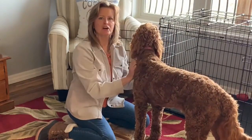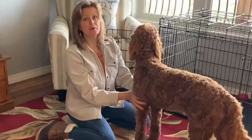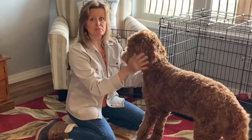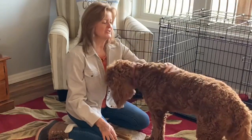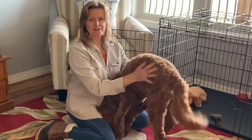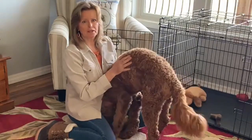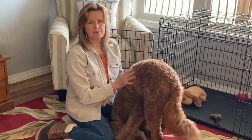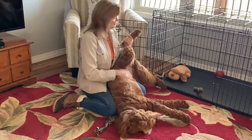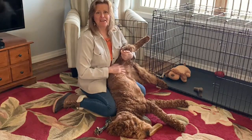Then we started working on crate training. I had no problems with her at night — she cried the first night and I don't think she cried at all after that, sleeping through the night from night two on. It's not like she loves the crate or hangs out in it during the day, but I have no problem getting her to go in it, and I've crated her for up to five and a half hours with no problems. I use the snuggle puppy and she does like that.